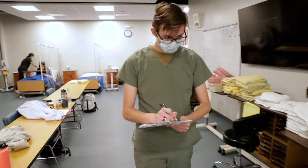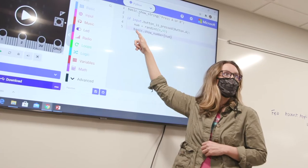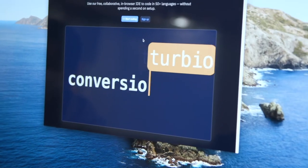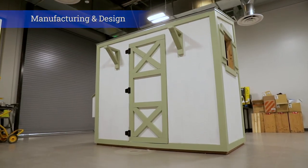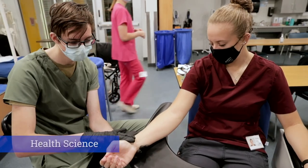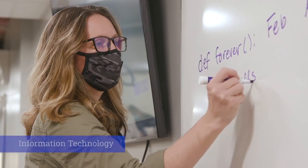Thompson Career Campus is an amazing opportunity for students in our new building. We provide opportunities for students to receive direct instruction in the professional skills that they're going to need after high school. We do so by exposing students to four main pathways: manufacturing and design, construction skilled trades, health science, and information technology.